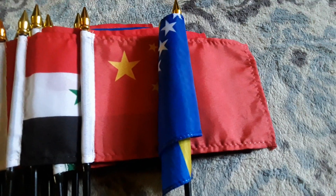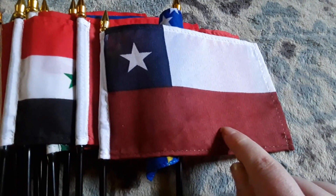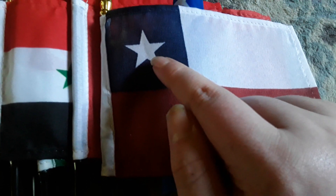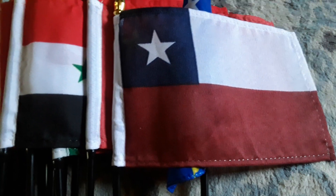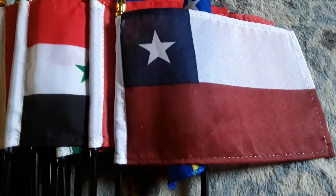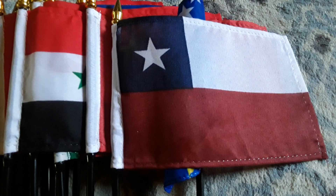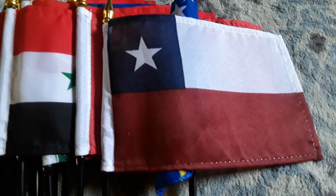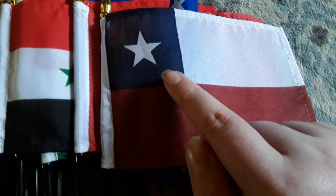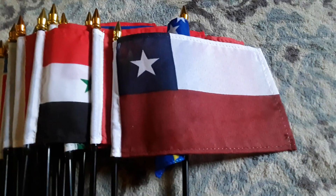Here's my Chile flag. It has a red stripe, a white stripe, a blue background, and a little white star on the blue background, which looks really cool. It looks just like my Texas state flag, except there's a red stripe running through it. It also looks a bit like the flag of Poland, except with a blue background and a white star.